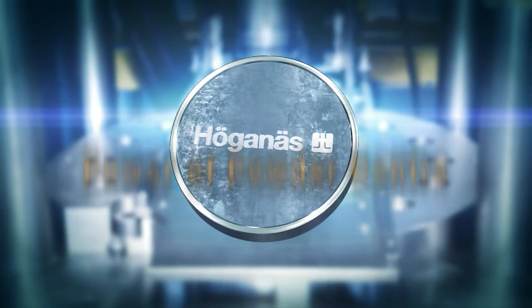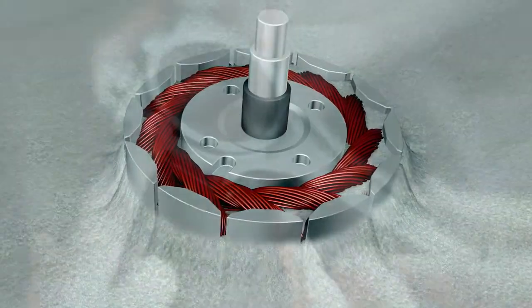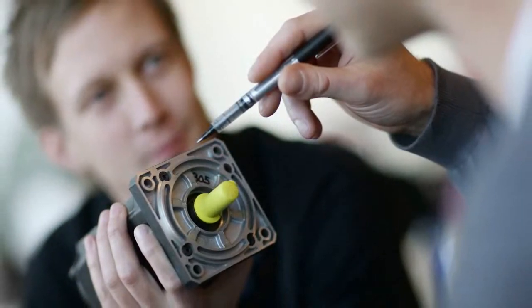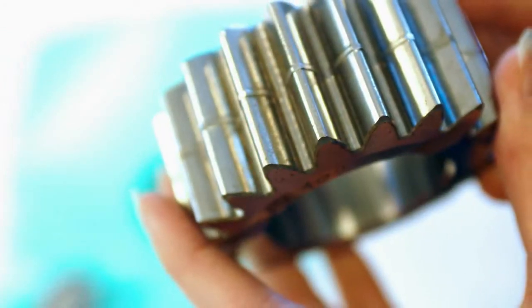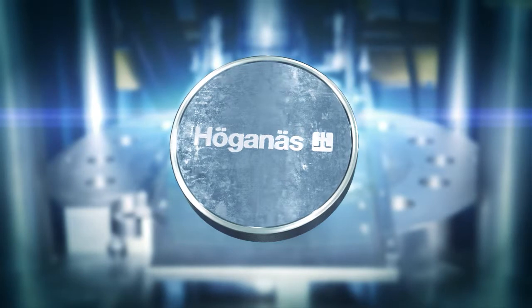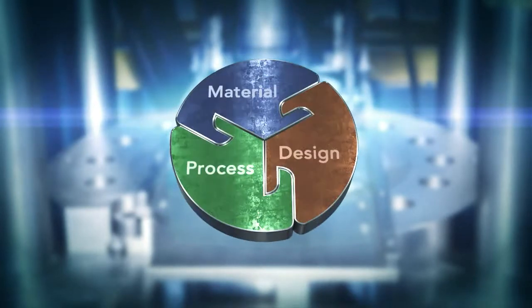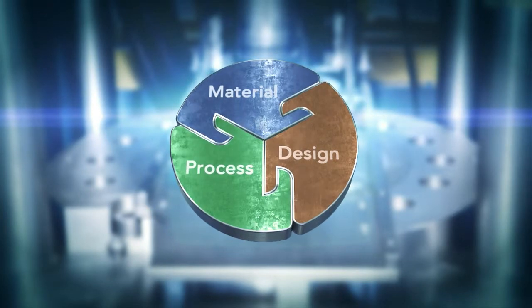The purpose of the Höganäs Pop Centre is to push the limits of what can be achieved with metal powders. Working in partnership, we help our customers and end users create new products, improve performance and expand markets. We offer a complete infrastructure to work with material development, prototyping, application design and process optimisation.